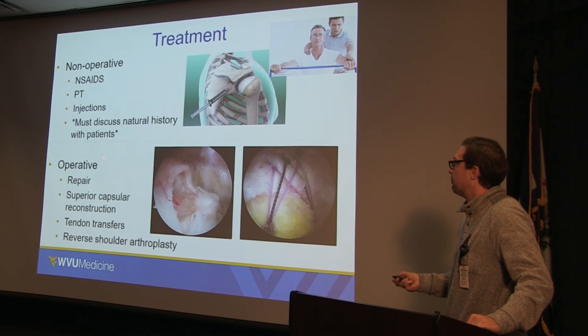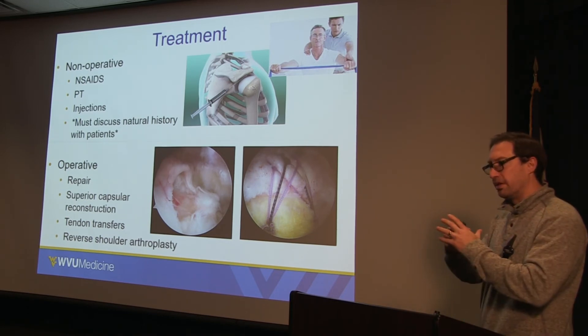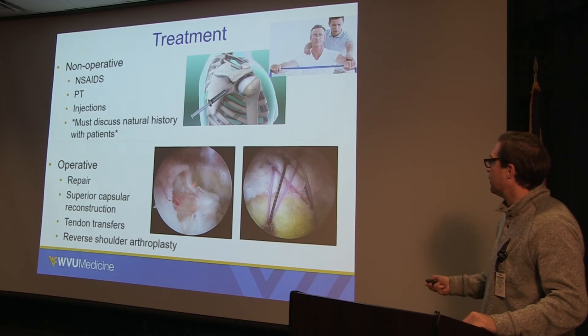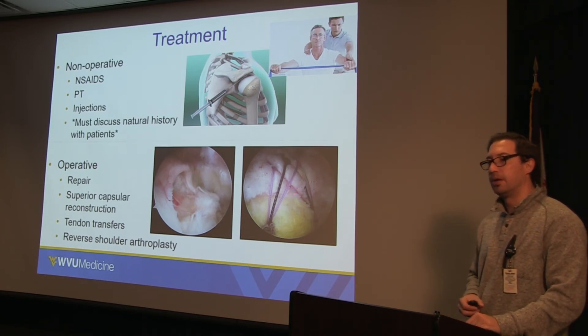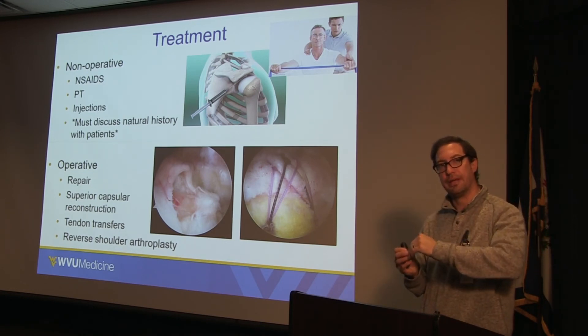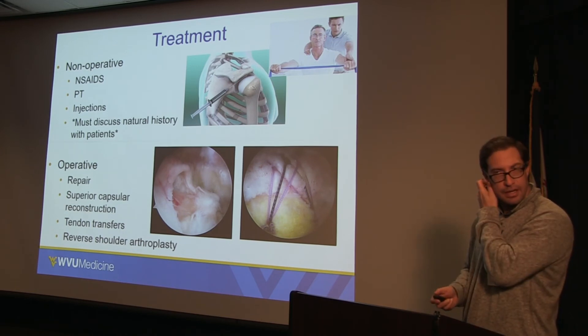Conversely, if there is a full thickness tear, typically we repair these. The tendon that's supposed to connect to the humeral head has torn and elevated, leaving a hole. We put some anchors in the bone and suture the tendon back down to the bone — like a bungee cord that's come off, you grab it and put it back onto the humeral head. Other options include superior capsular reconstruction, tendon transfers, and reverse arthroplasty.